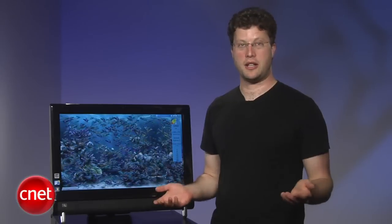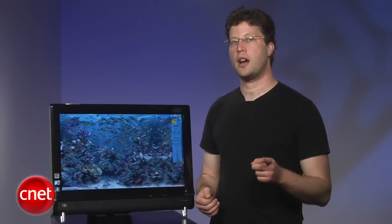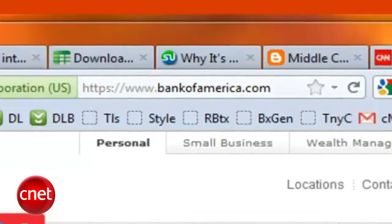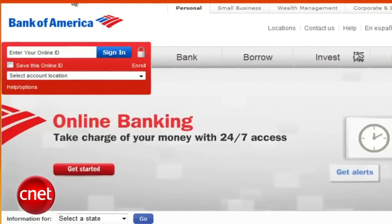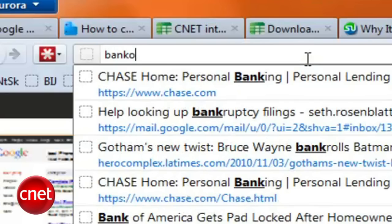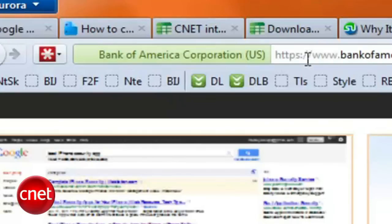Data equals money and you're a big old dollar sign to the bad guys. First off, browse smart. Always double check the URL of your banking site before you log in, and look to the left of the location bar to verify it's legit. This is triply true when going to your bank from an emailed link. Let's agree now to never ever do that again. If your bank emails you a link, ignore it and type in your bank URL by hand.